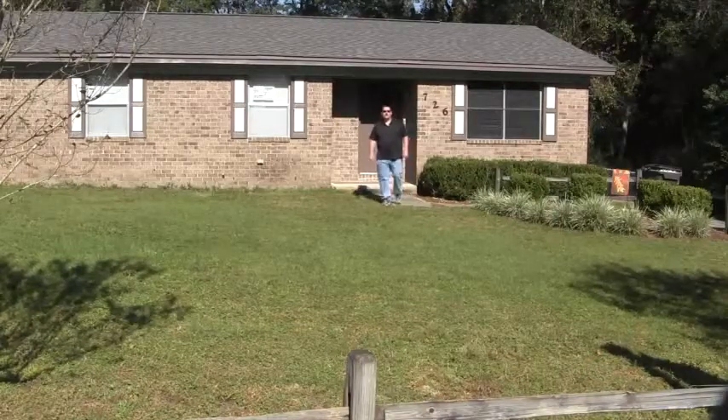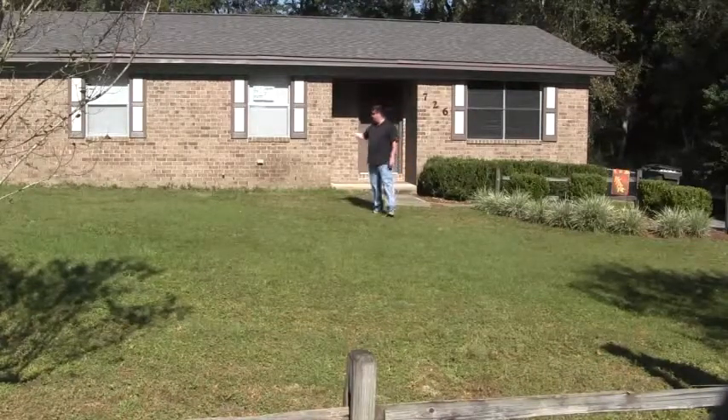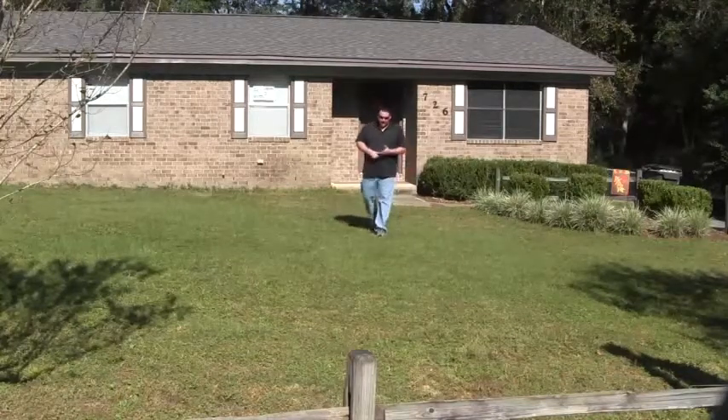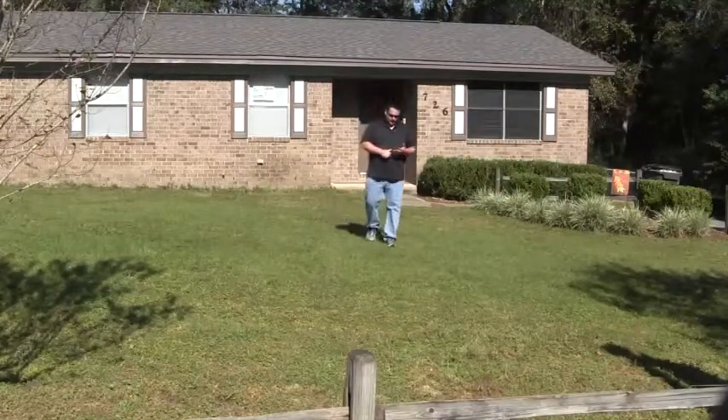Hi, this is Shane Willis from AStrongPurpose.com. Welcome to our newest project here, 726 Gonzalez Park Drive. This property, when we bought it, was three bedrooms, one bath.